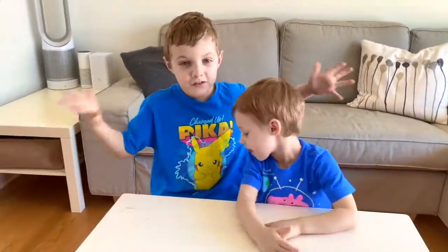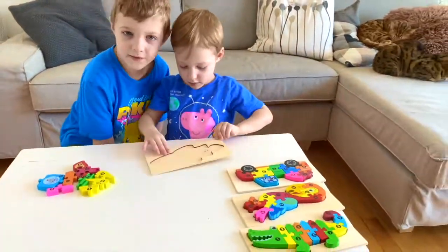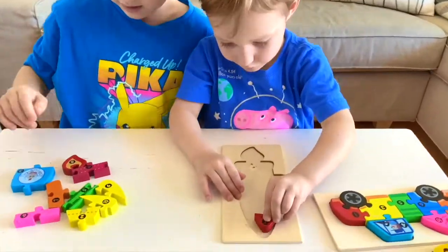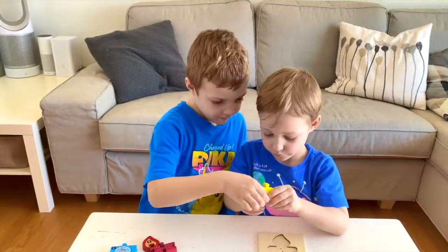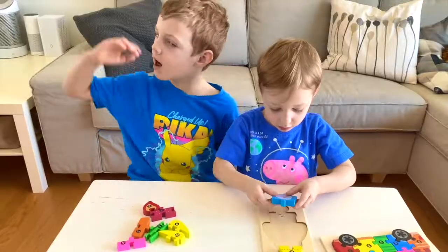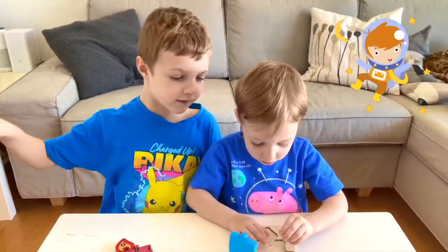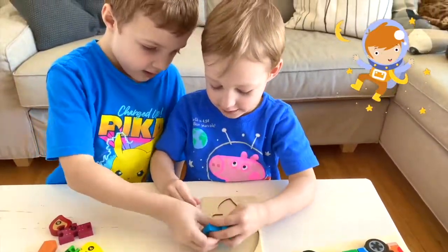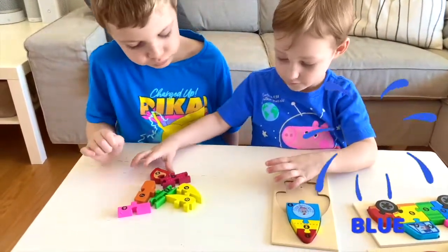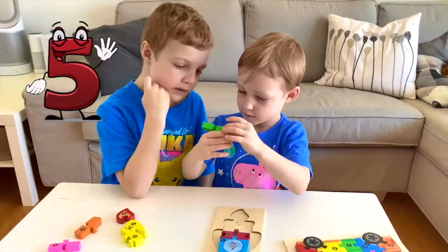Yay! One more puzzle! Yay! What do you think this puzzle is? Let's find out. What color is it, Ryan? Yellow. Yellow too. Number three, and our astronaut is in it. Blue. Next comes number five. Number five is green.